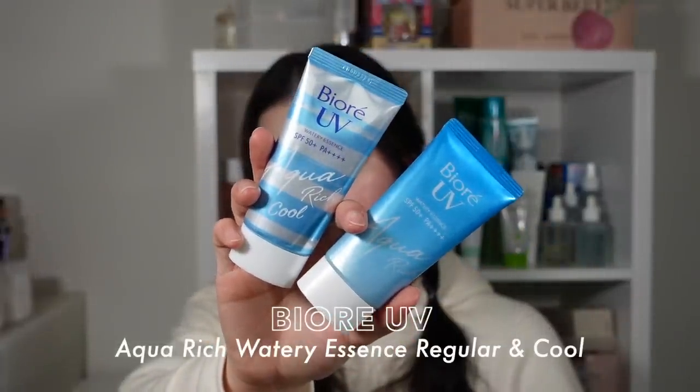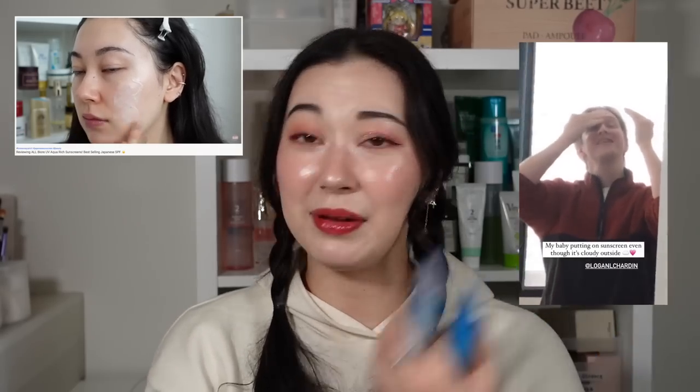Finishing off skincare with two sunscreens — pretty much the same product: the Biore UV Aqua Rich Watery Essence regular version and the cool version. Surprisingly, these are the only SPFs I've actually emptied this year because I've been trying so many sunscreens. The Biore is just so easy to reach for — a holy grail I've repurchased countless times. Logan also uses this as his go-to sunscreen. He doesn't like the feeling of skincare on his skin, but this is so lightweight it just sinks in. The texture is just unbelievable.